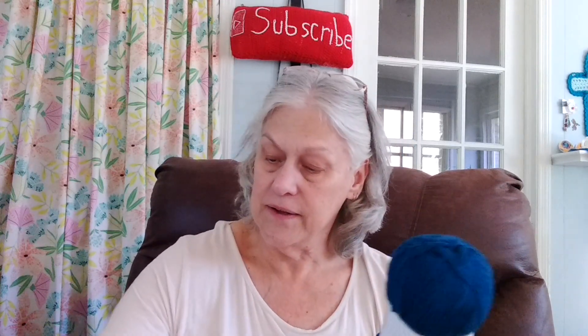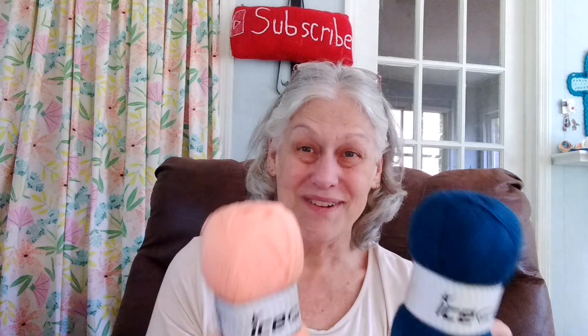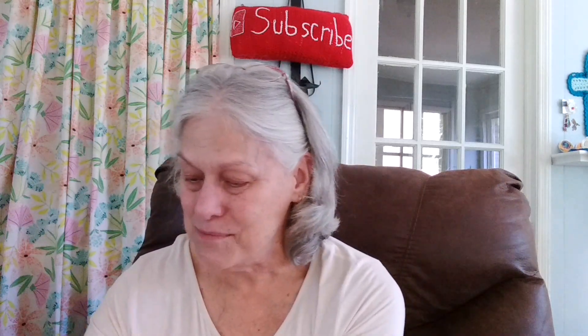And this color is salmon again. Some of this stuff that I got yesterday, I'm going to put together and crochet with it and make some pretty, pretty things, y'all. I've gone a little off my rocker this morning.